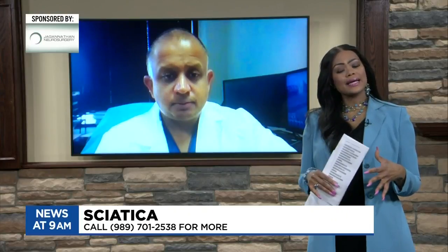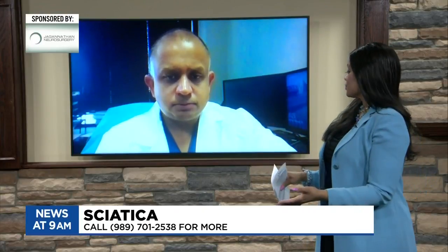Doctor, how is sciatica diagnosed and then treated? The diagnosis initially is usually a clinical diagnosis, which means that you see your primary care doctor, and they look at your symptoms and determine if this seems consistent with a sciatic type of pattern. The definitive diagnosis, especially when looking at a cause coming from the spine, is from an MRI scan, which will show the source of the nerve compression. In some cases, the hips or other joints might also be evaluated.